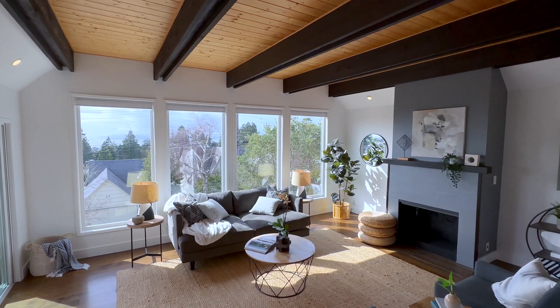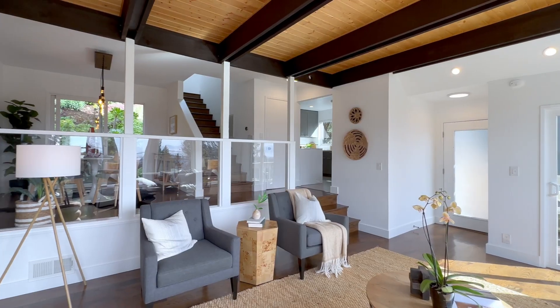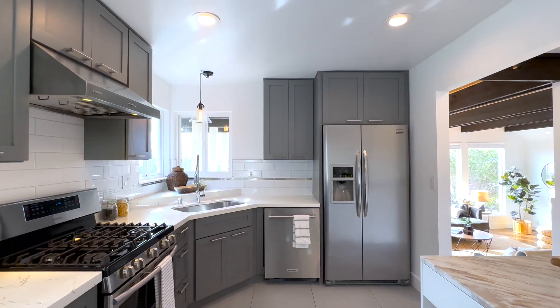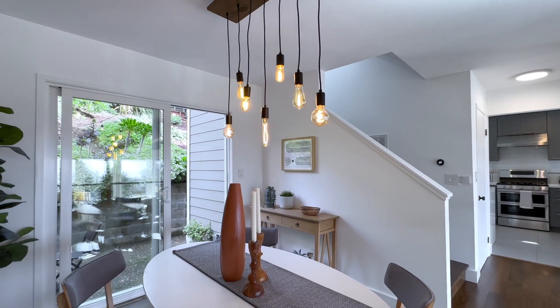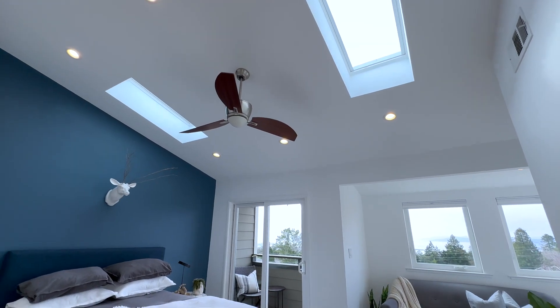The interior is beautifully updated with modern fixtures and finishes throughout, including oak hardwood floors, recessed lighting, and high-end appliances. Tall ceilings and oversized windows bring height and light to the open dining room and living rooms. The top level is filled with light via solar skylights.